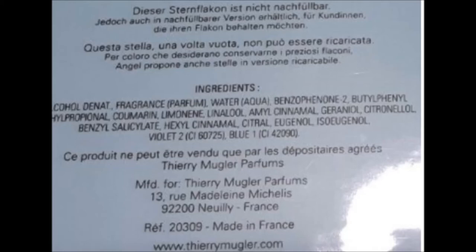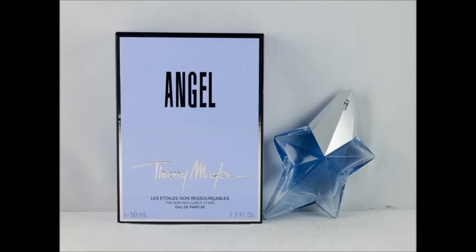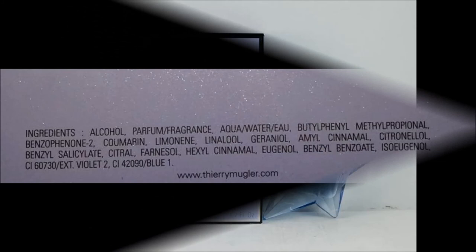In 2004 or 2005, the logo changed — it became linear. It didn't make any curve, so it was not ascending anymore, but it was still the full name Thierry Mugler. In general it becomes a little bit bigger. Then in 2006, the name of the perfume on the front of the box becomes much larger than before, and the list of ingredients on the back is also slightly modified.